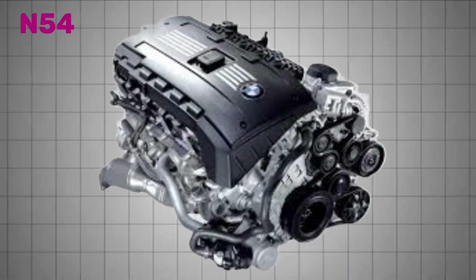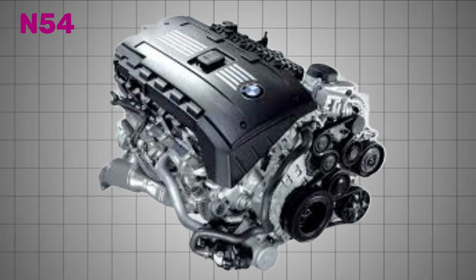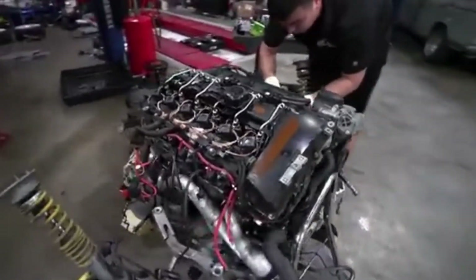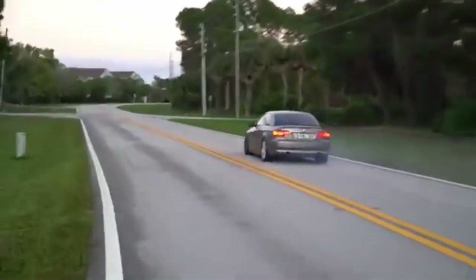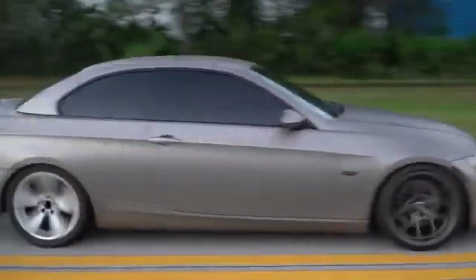Everything changed in 2006 with the launch of the N54, the company's first mass-produced turbocharged inline-six. It marked a new era, combining modern forced induction with BMW's storied engineering prowess. From that point forward, the inline-six wasn't just about refinement anymore — it became a platform for serious performance.